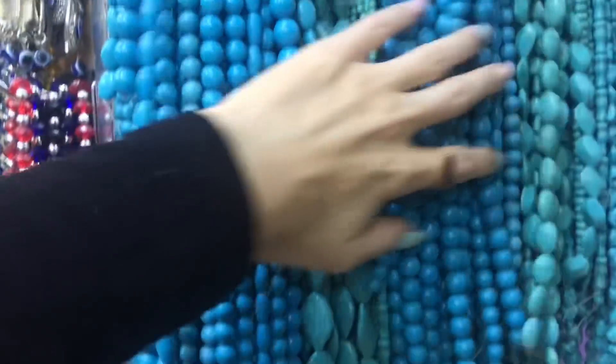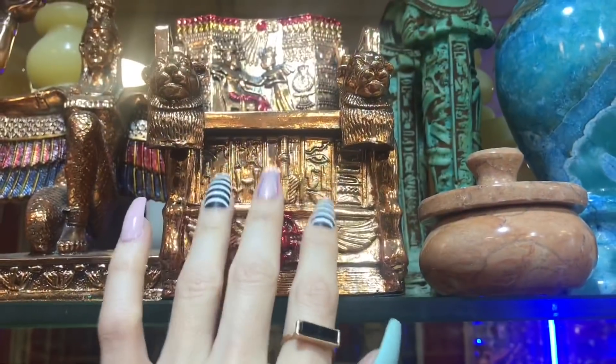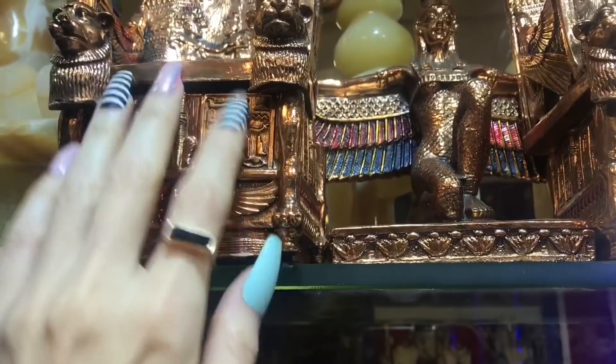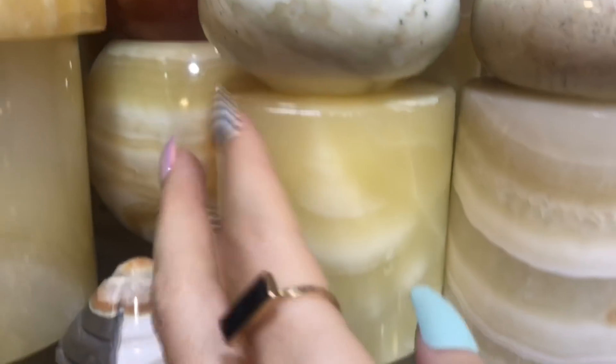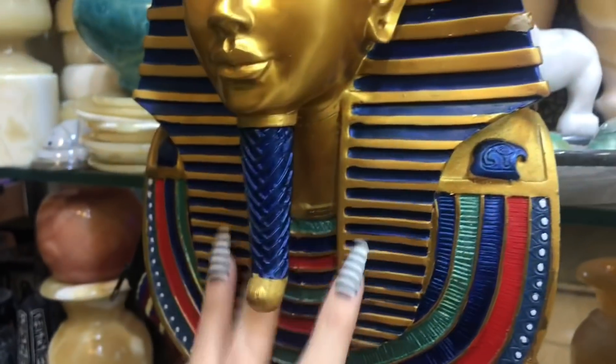These are some of the beads — if you want to hear more of those sounds, go check out the stone shop video I did recently. These shops are outside because it's an outdoor market in Egypt. It's a famous marketplace called Khan al-Khalili — it's awesome, very magical.